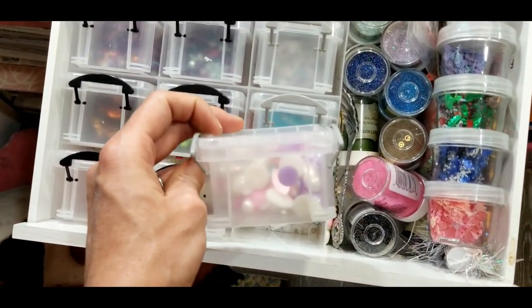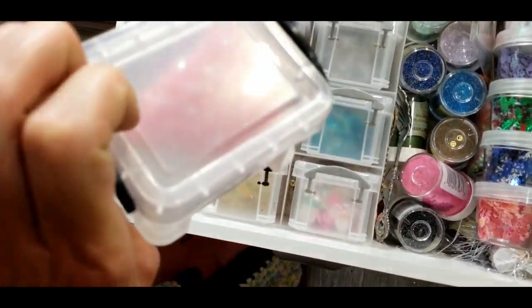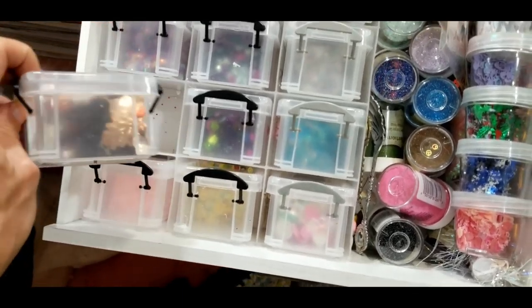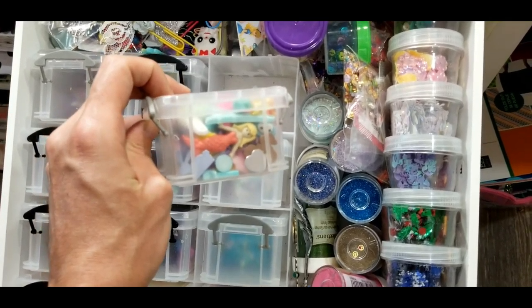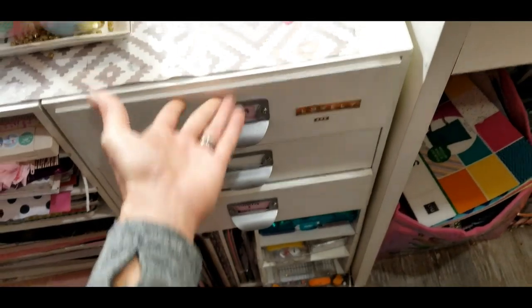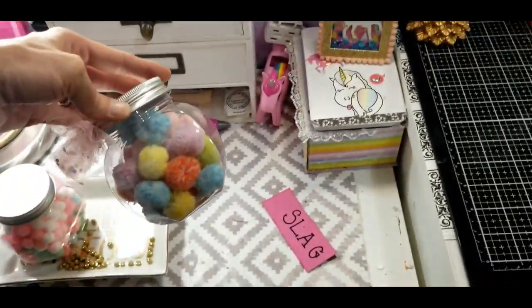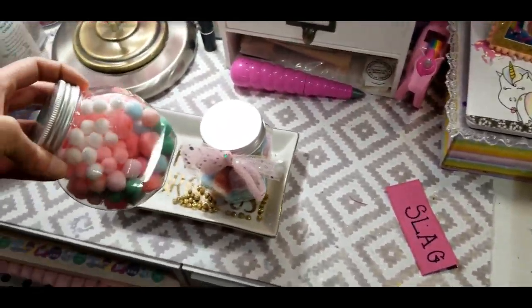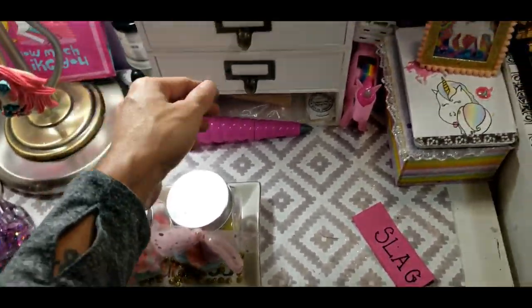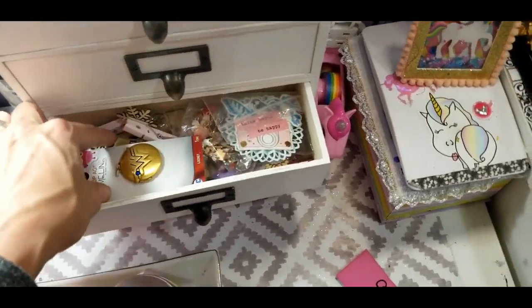I've got all my paper clips back there, all my sequin mixes that I use, some embossing powders, my spoons that I use to scoop out my mixes. In here I have some pearls, a whole bunch of sequin mixes — and these are actually not sequin mixes, they're diamonds. Sequin mixes, all sequins except this here — my cabochons. Some more sequin mixes, so that's it for that drawer.